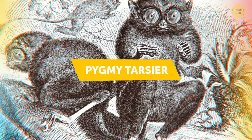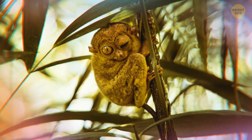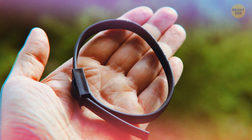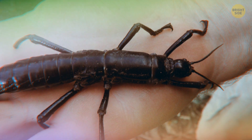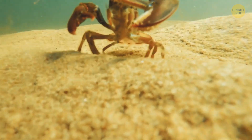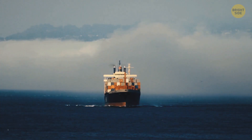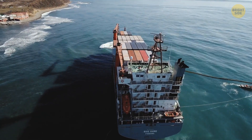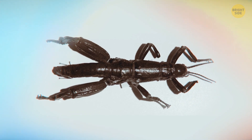Have you ever seen a pygmy tarsier? Neither have I. It was only in 2008 that three of them were caught. Scientists don't really want to lose track of their movements again, so what they did was gift them with tiny little collars. This way, they can live their life as happy as ever and scientists will know they're safe. The last one I want to tell you about is the tree lobster. But as the name might mistakenly tell you, they're not really lobsters — they're just big black bugs with huge legs.